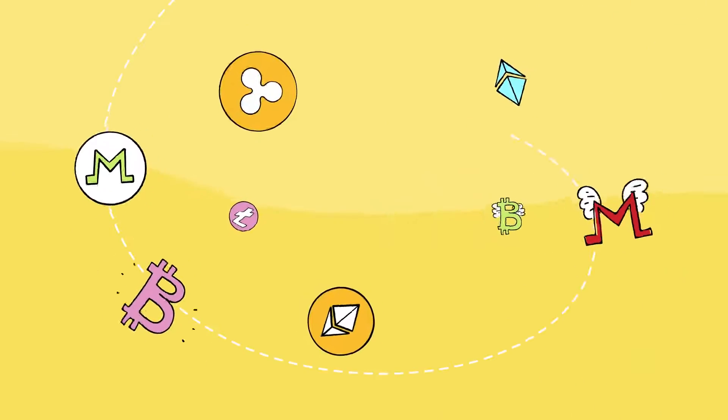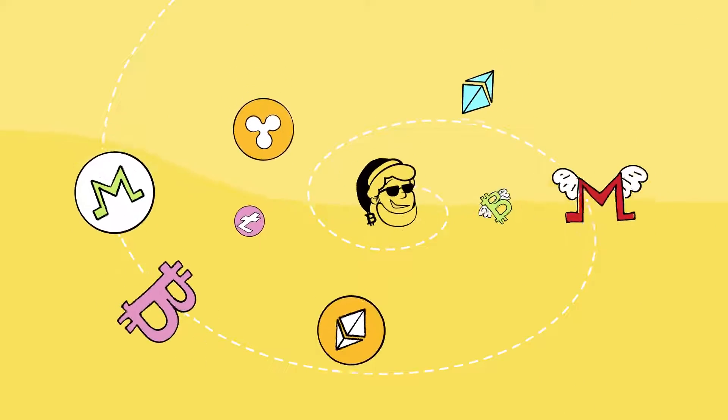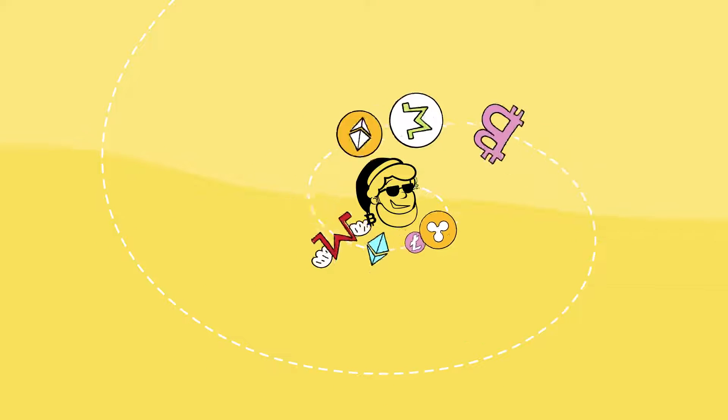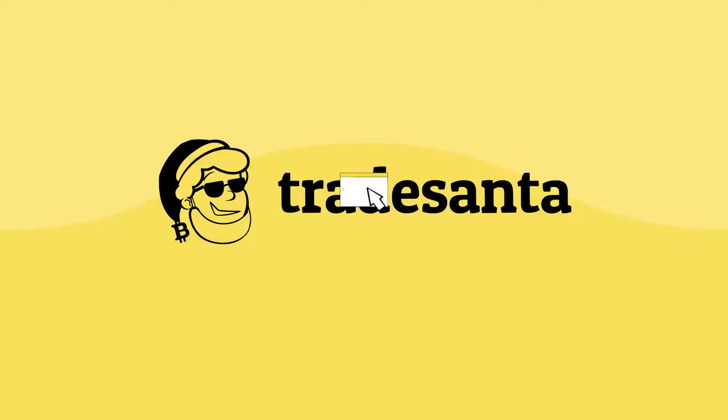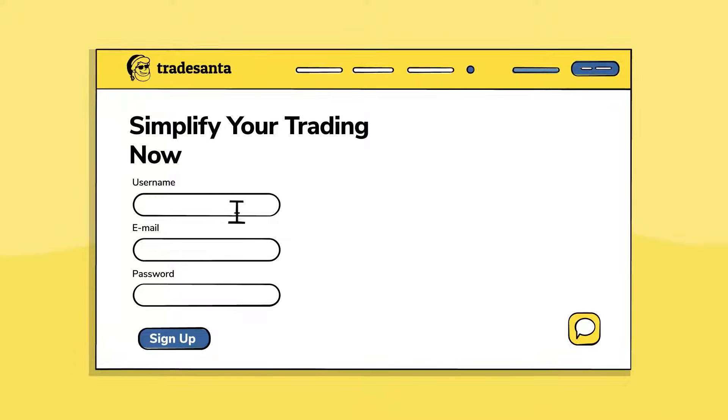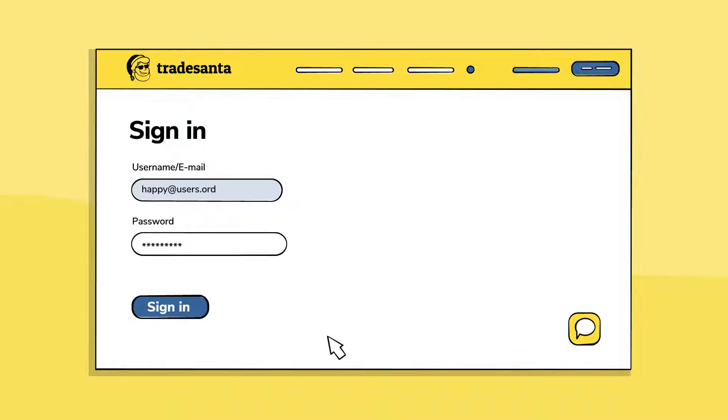It's time to simplify it. Take advantage of crypto volatility without making it your full-time job. Automate your trades with TradeSanta platform. Just go to the website TradeSanta.com, register in a few simple steps, and use trading bots to execute known trading strategies for you.